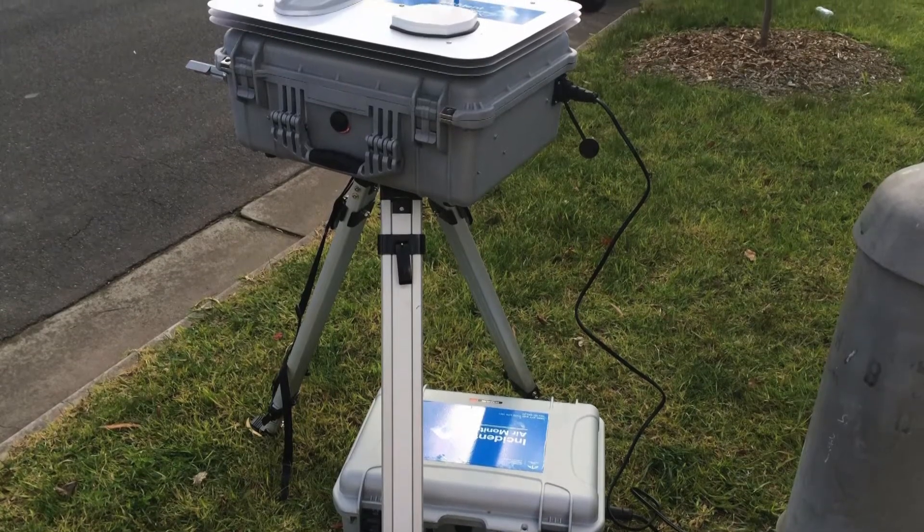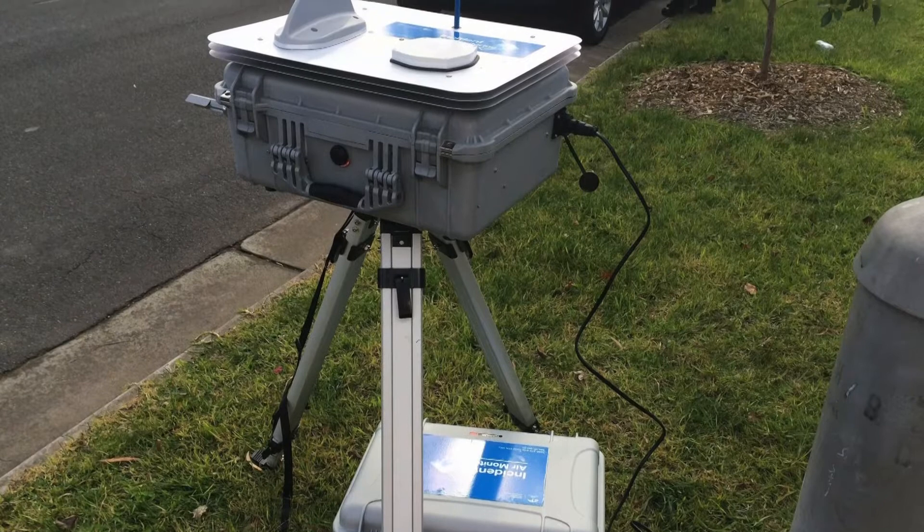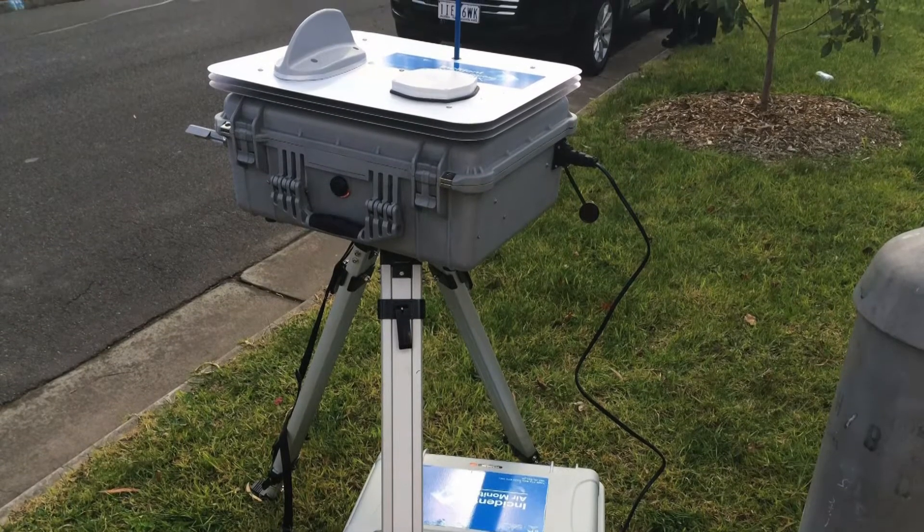These kits have been designed to measure smoke particles of 2.5 micrometers, and these smoke particles are approximately 30 times smaller than the thickness of the human hair. There are three main components that allow it to do this: the main unit is the DustTrak enclosure unit, a battery enclosure, and a tripod.